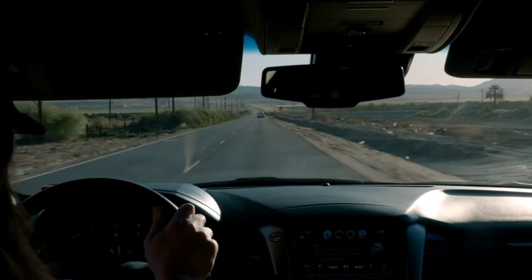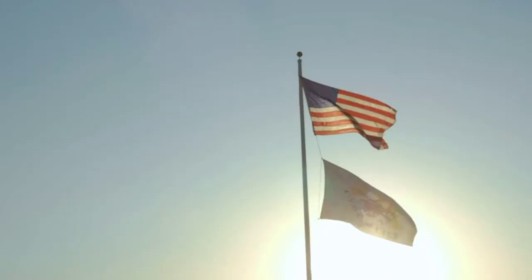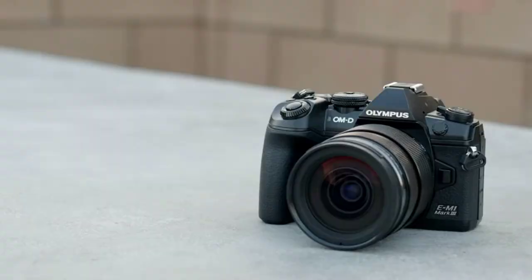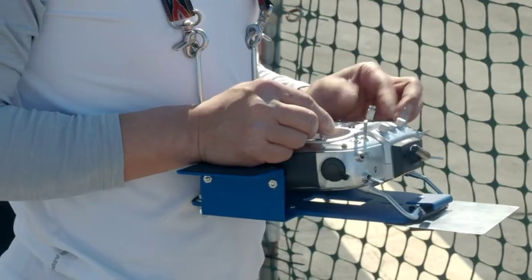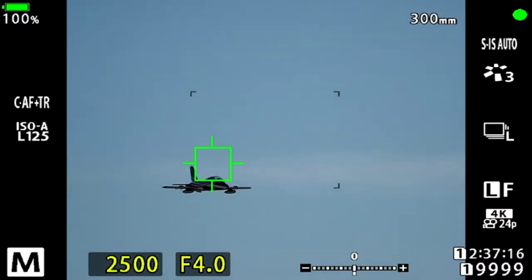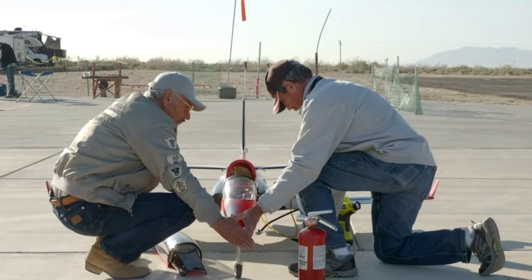Every spring, thousands of music fans flock to Coachella to see their favorite acts perform under the California sun. But that's not why we're here. We came south for something much more interesting: Jet Jam 2020. Jet Jam is an annual gathering of remote-controlled jet plane enthusiasts who bring their high-powered RC planes to a small airstrip near Coachella to show off their skills and mix with fellow pilots and aviation enthusiasts.